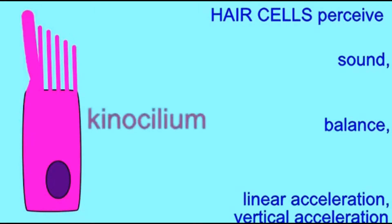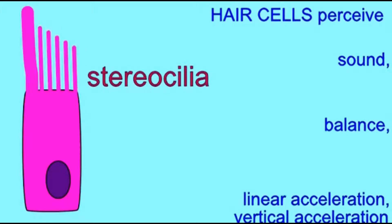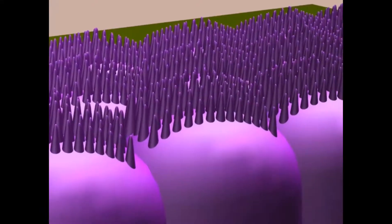Hair cells utilize a large modified sensory cilium called a kynosilium, which interacts with stiffened microvilli known as stereocilia.